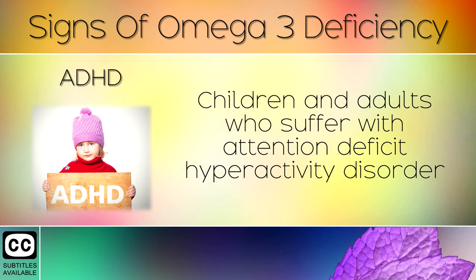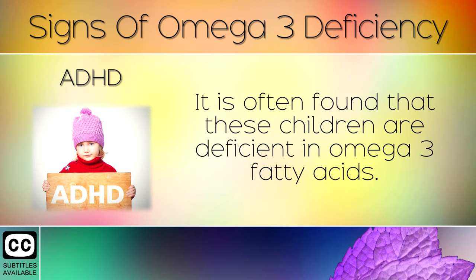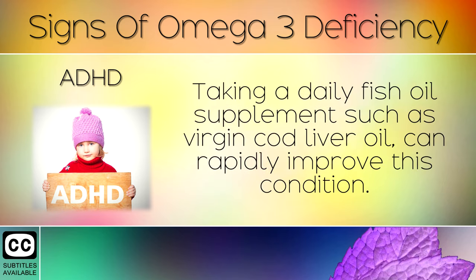ADHD. Children and adults who suffer with attention deficit hyperactivity disorder have problems with concentration and learning. It is often found that these children are deficient in omega-3 fatty acids. Taking a daily fish oil supplement, such as virgin cod liver oil, can rapidly improve this condition.